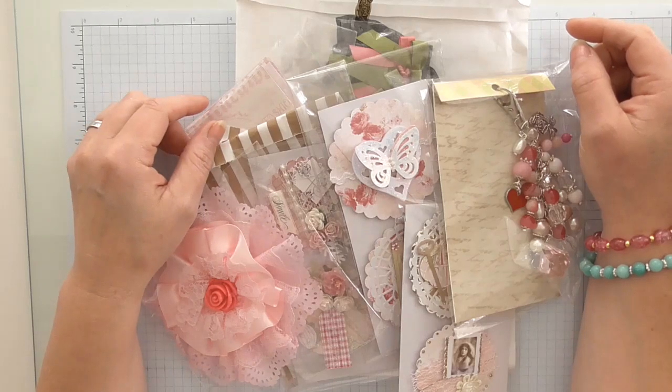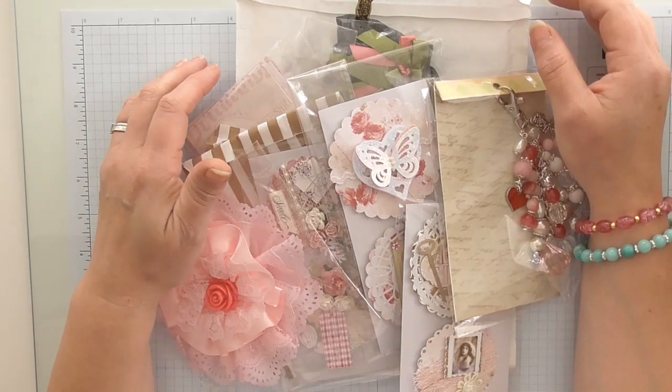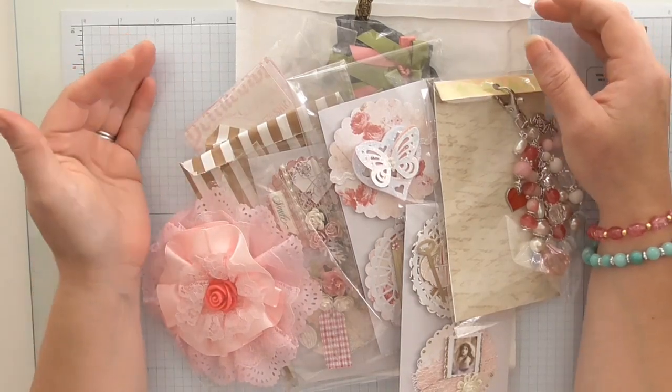I'm absolutely thrilled — it was so lovely to meet Marlene. She started off as one of my Stampin' Up customers, and now she's over on the Shabba Chic swap group that I run on Facebook, and then I got to meet her in real life.